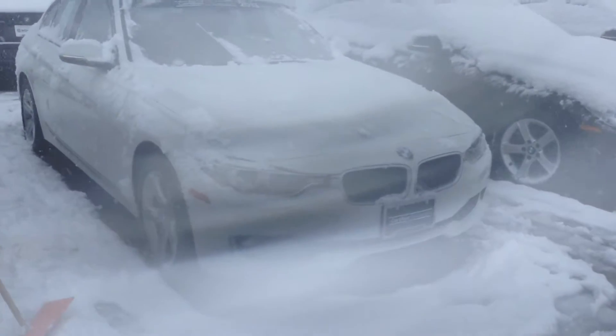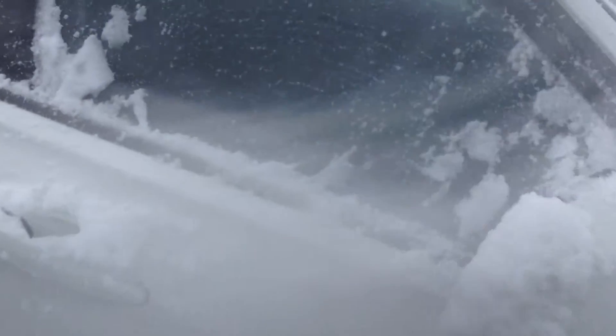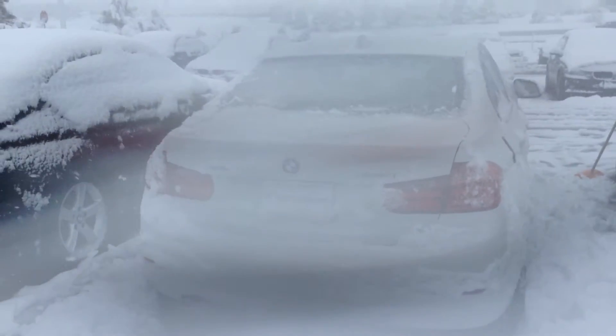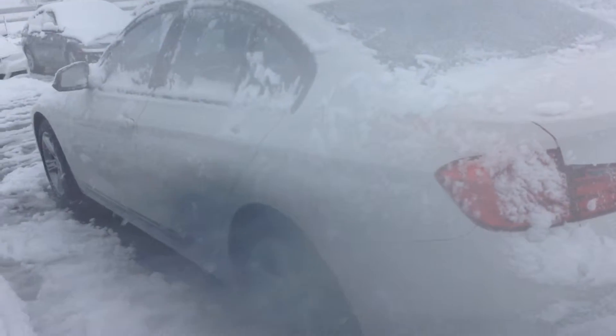Hey, good morning! Christine Anthony here at Shop BMW, shooting a video for you of this 2013 certified pre-owned 328 xDrive, white over black. Sorry you can't see it that well — I tried to brush it off as best I can with this beautiful weather we're having this morning.